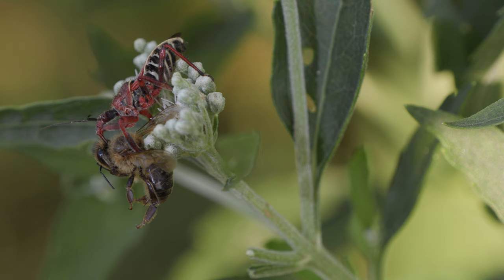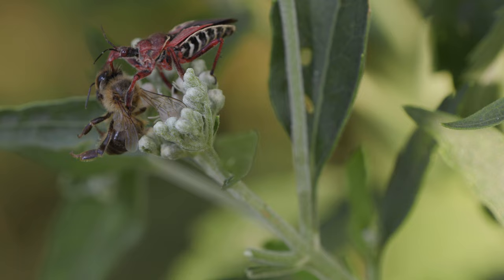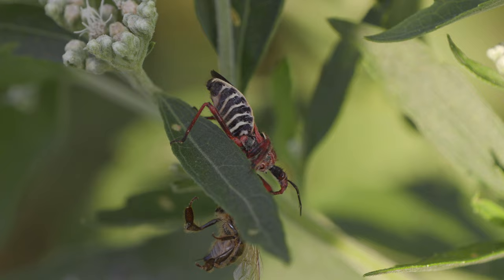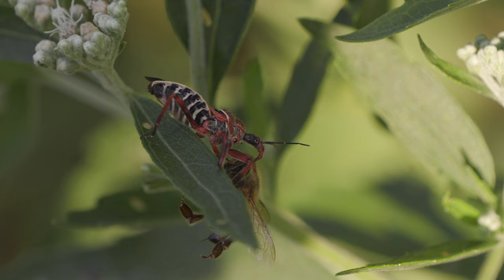We've been looking at the very beautiful and delicate butterflies, and we're moving now to quite a different insect. These are the assassin bugs, and here we see a bee assassin bug eating on a honeybee. They have a similar mouthpart to butterflies called a proboscis — it's a long, sipping mouthpart — but they use it to pierce their prey, then inject an enzyme that liquefies the insides, and then they suck it out. That's how they get their food. So this bug is a predator.